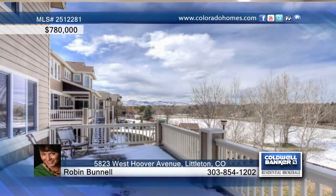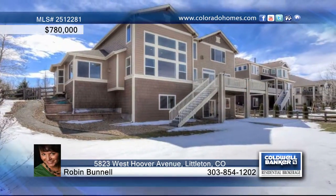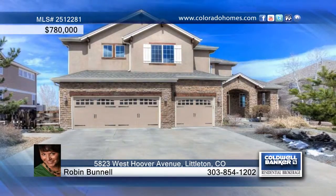Enjoy the serenity of the open space behind this gorgeous home. Explore the possibilities in person when you call to schedule your private showing.